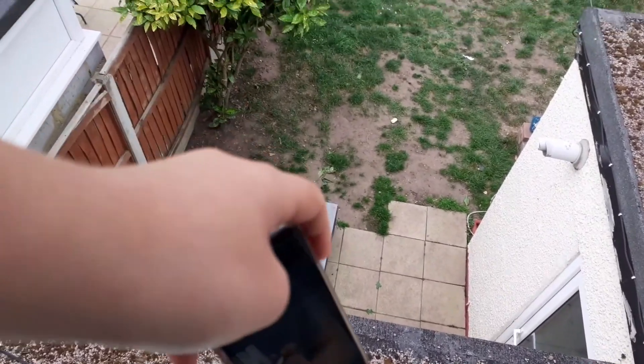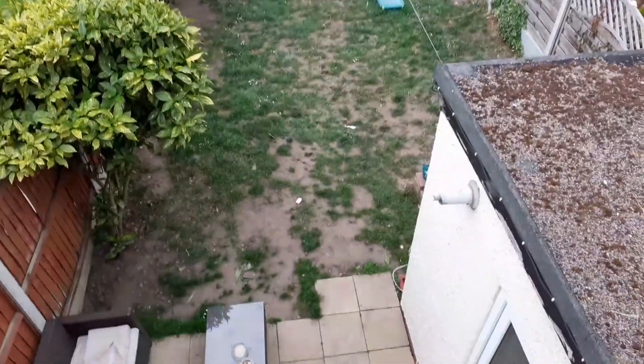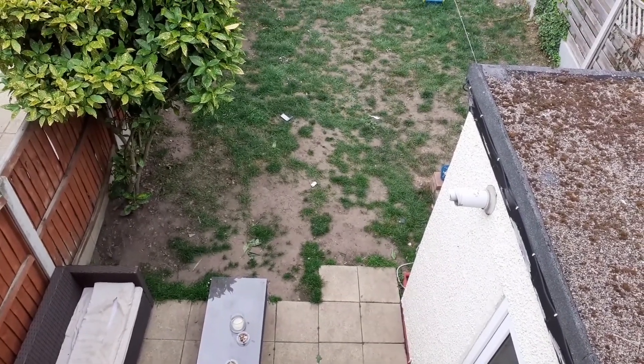It's pretty high up — I don't know how many feet. Three, two, one... Oh! I think the screen came off. I'm not too sure — let's go down and have a look.